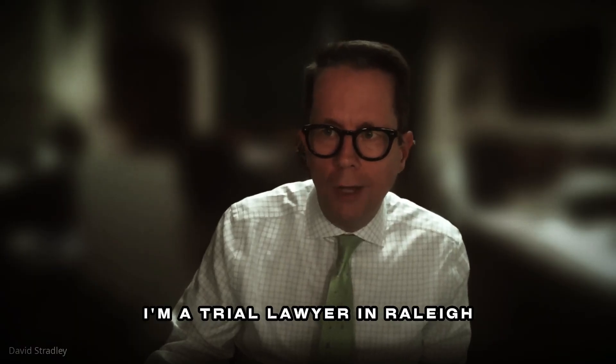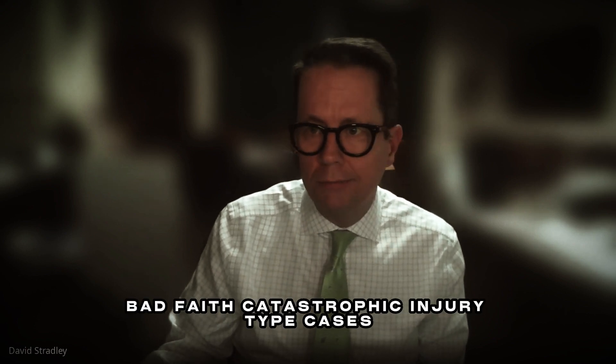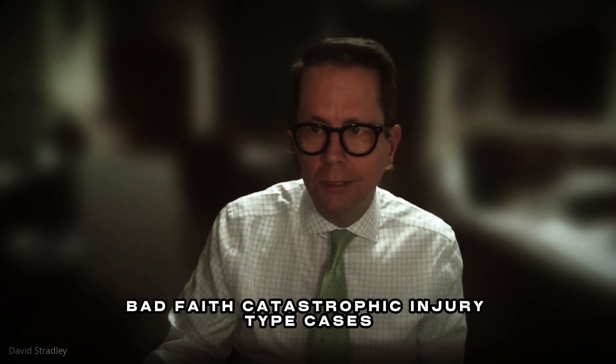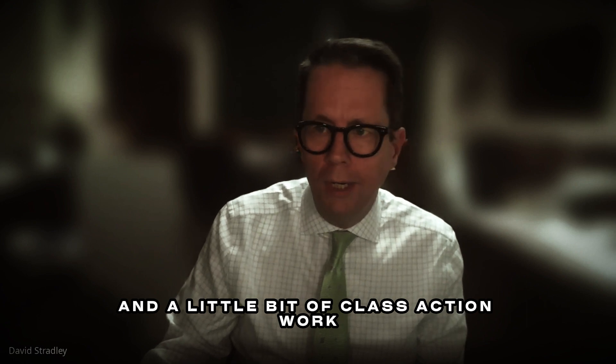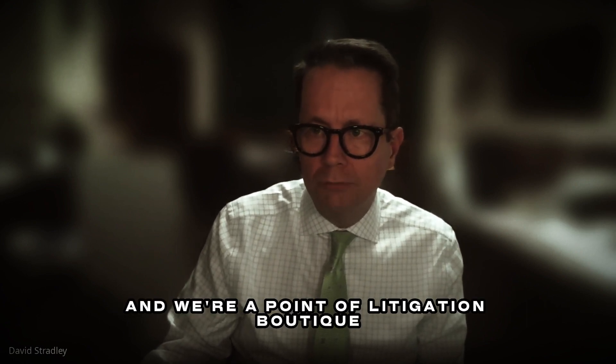I'm a trial lawyer in Raleigh, North Carolina. I do a lot of insurance bad faith, catastrophic injury type cases, and a little bit of class action work. I'm a managing partner here, and we're a plaintiff's litigation boutique.